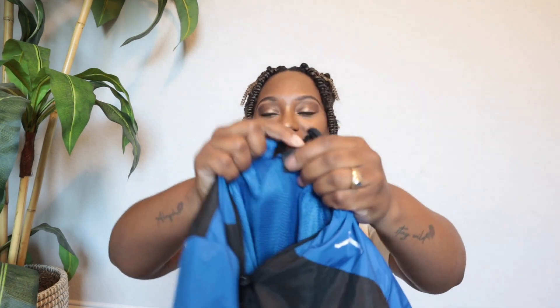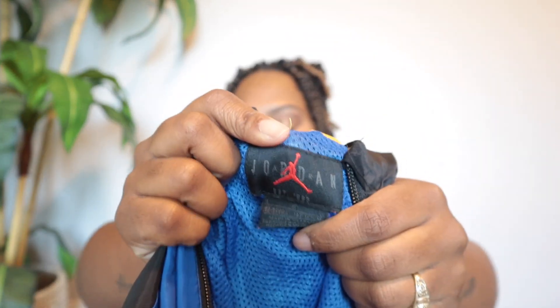This is just a Jordan's youth windbreaker.